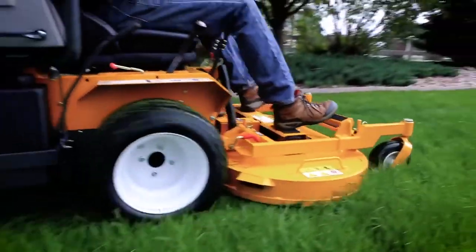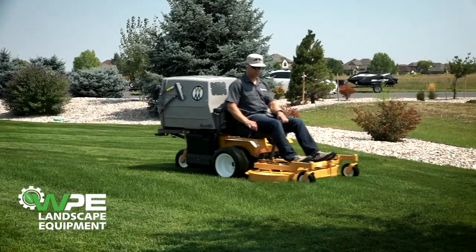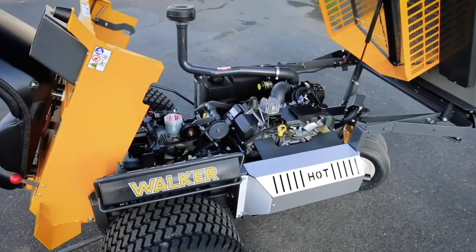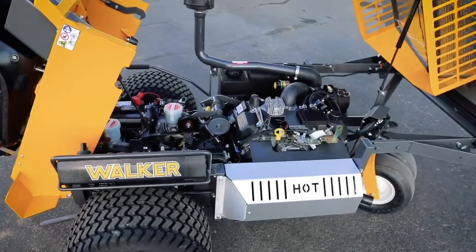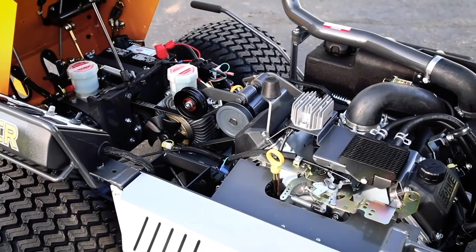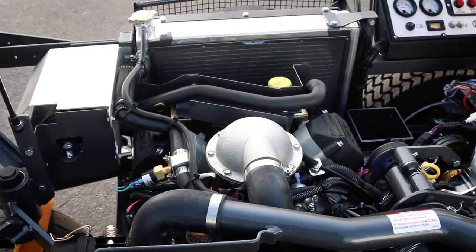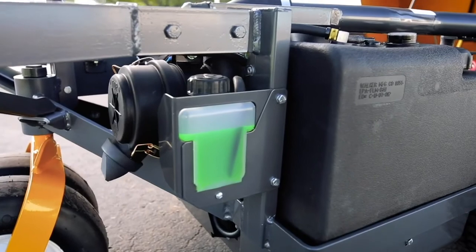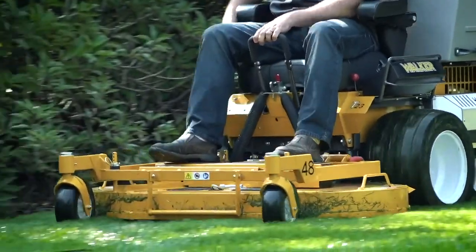The Model T offers three powerful engine options. The T23 features a 23-horsepower Kohler Command Pro engine. The T25i introduces electronic fuel injection with a 25-horsepower Kohler Delphi EFI engine. And the T30i offers top-of-the-line power with a 30-horsepower EFI liquid-cooled Kohler Aegis engine.